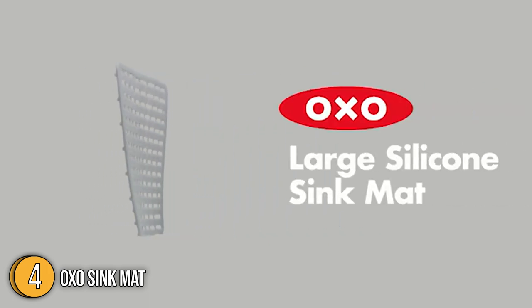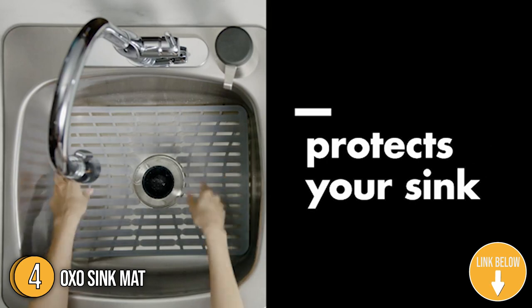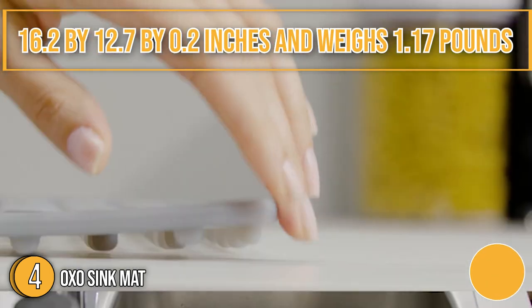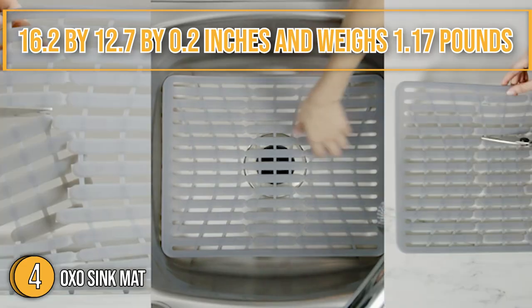The fourth kitchen sink accessory on our list is the OXO Sink Mat — a cutting-edge solution to your contemporary sink problems. It has soft silicone that provides a cushion to protect glasses and dishes from scratching and chipping. It measures 16.2 x 12.7 x 0.2 inches and weighs 1.17 lbs.